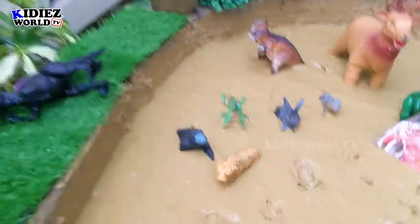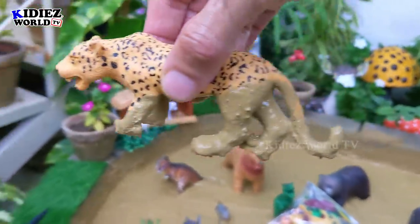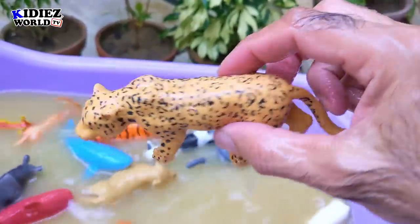The next one we have is leopard. The world's fastest animal is in my hand right now. Leopards are big African wild cats — they are really amazing animals. Leopard!